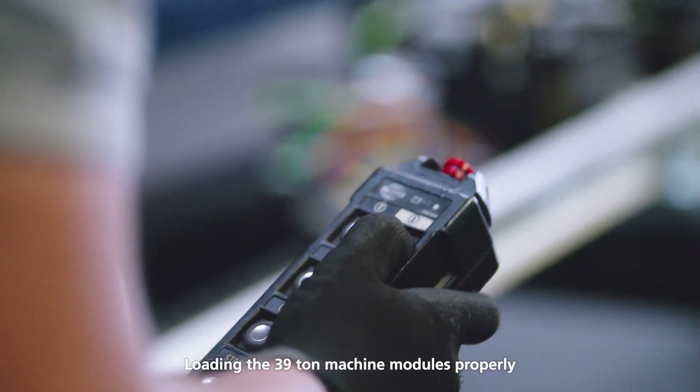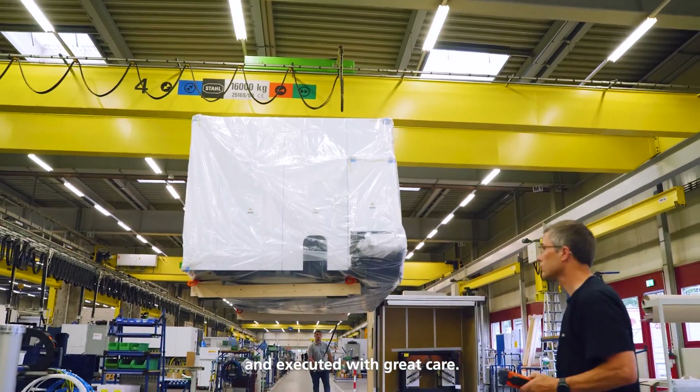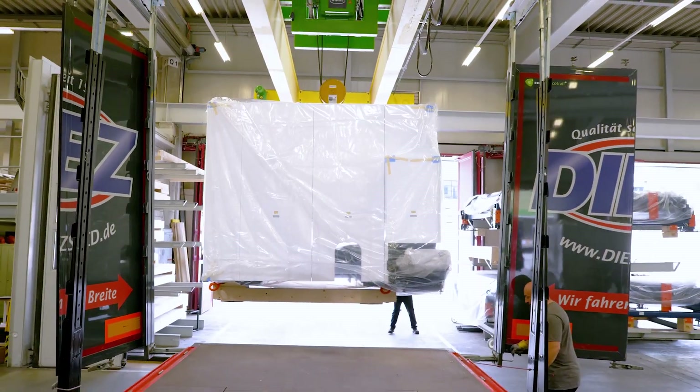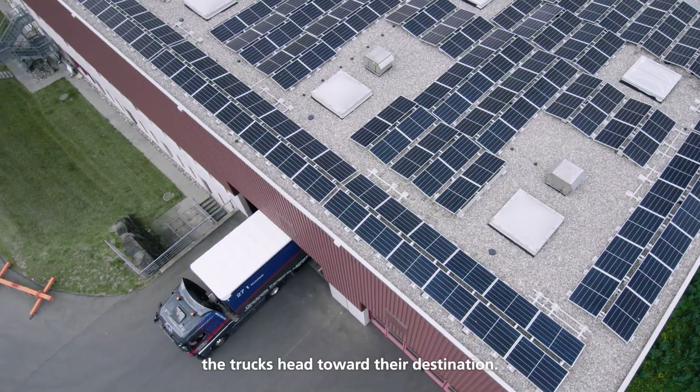Loading the 39-ton machine modules properly is a critical moment, and executed with great care. Once everything has been carefully secured, the trucks head toward their destination.